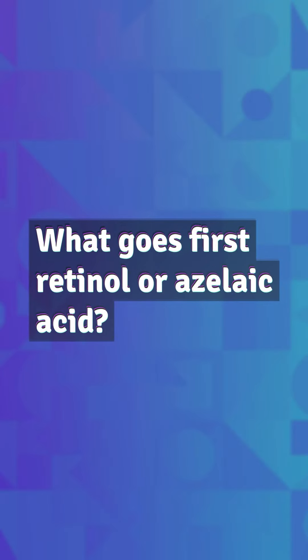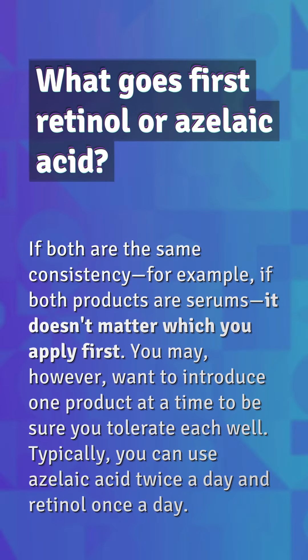What goes first, retinol or azelaic acid? If both are the same consistency — for example, if both products are serums — it doesn't matter which you apply first. You may, however, want to introduce one product at a time to be sure you tolerate each well. Typically, you can use azelaic acid twice a day and retinol once a day.